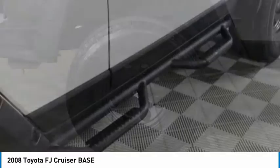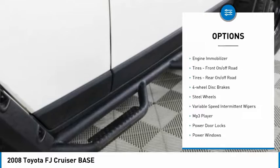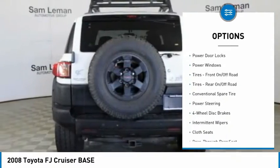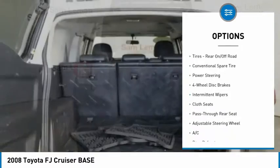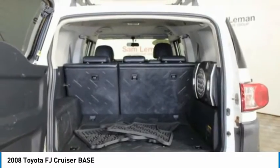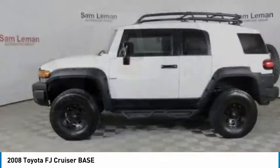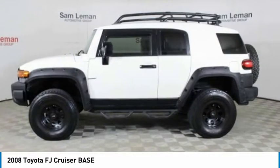Here are some of this vehicle's great options: four-wheel drive, engine immobilizer, front on/off-road tires, rear on/off-road tires, four-wheel disc brakes, steel wheels, variable speed intermittent wipers, MP3 player, power door locks, and power windows.